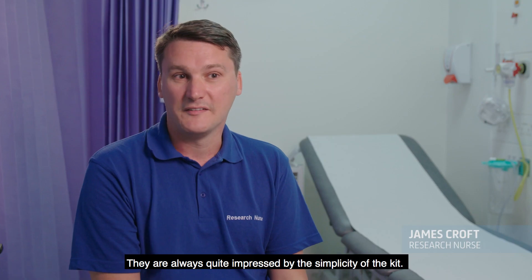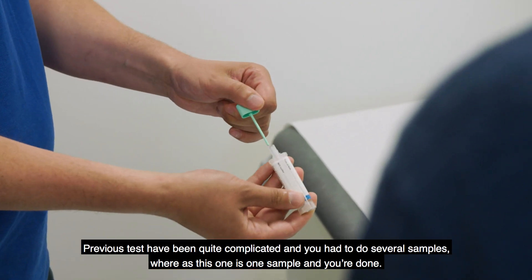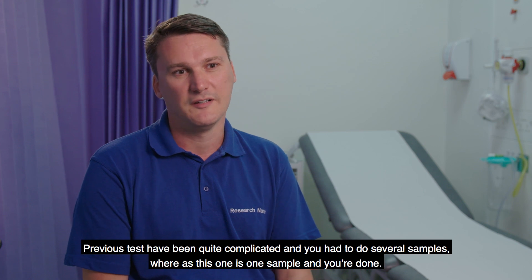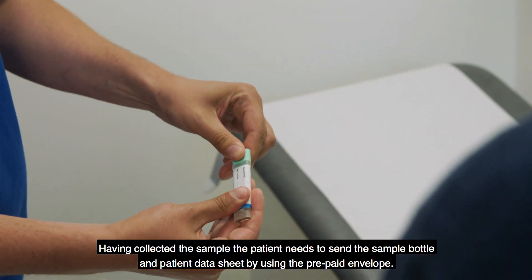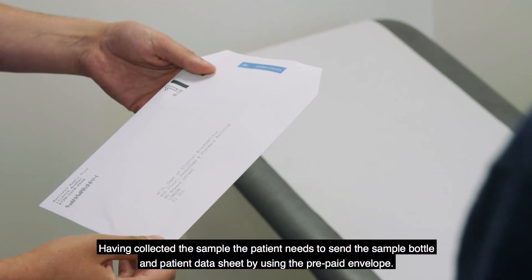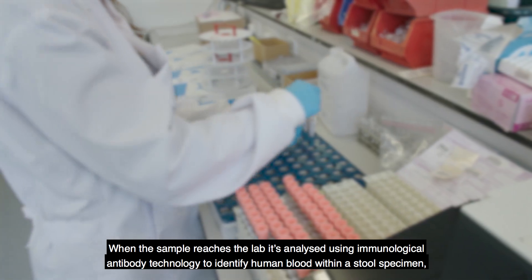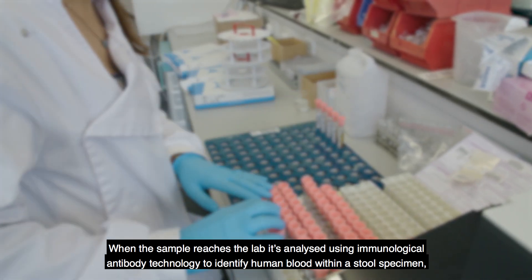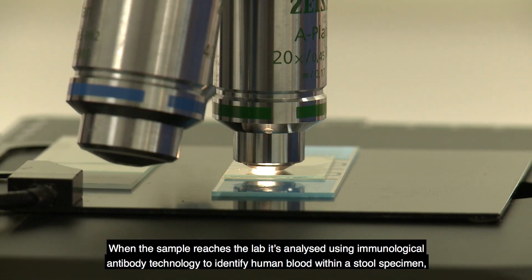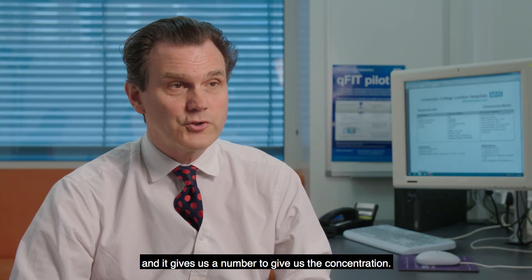Patients are always quite impressed by the simplicity of the kit because previous tests have been quite complicated and had to do several samples, whereas this one is one sample and you're done. Having collected the sample, the patient needs to send the sample bottle and patient data sheet using the prepared envelope. When the sample reaches the lab it's analysed using immunological antibody technology to identify human blood within a stool specimen and it gives us a number to give us the concentration.